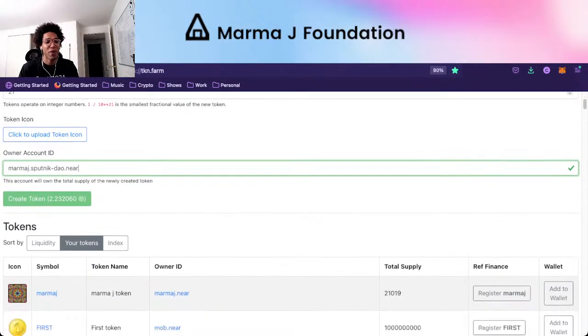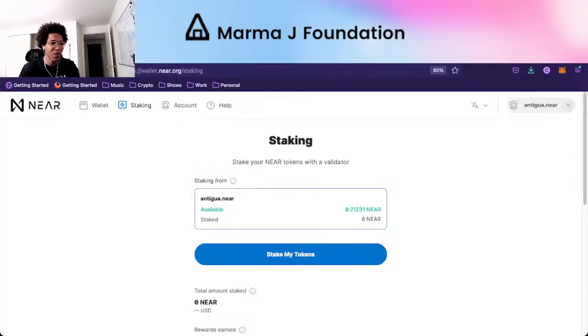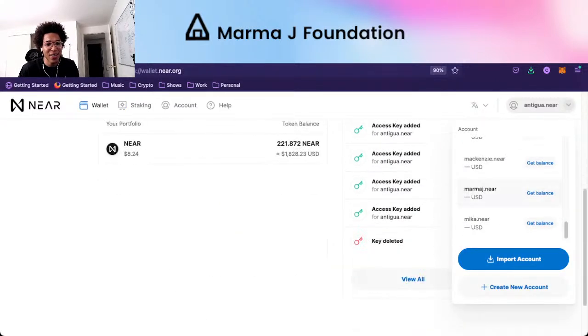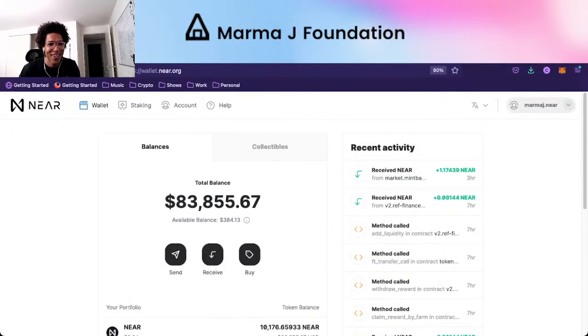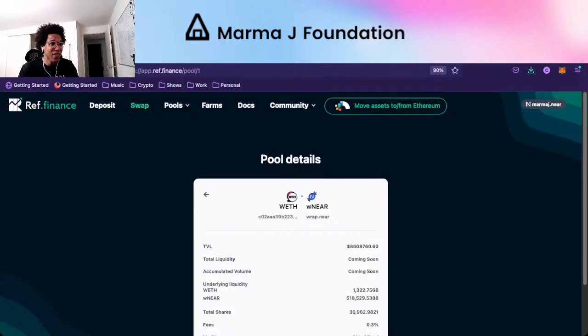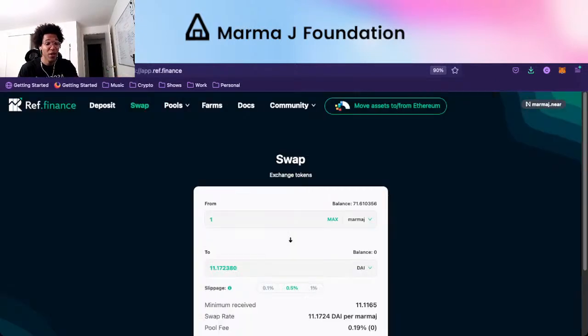Going back to our main token — all the information for the MarmaJay token is right here. You can register the token so it shows up on REF Finance so you can swap and trade, and add it to your wallet. If you go to marmaj.near, there aren't any MarmaJay tokens here, but if you registered it, you'd see it in your wallet on REF Finance when you try to swap.